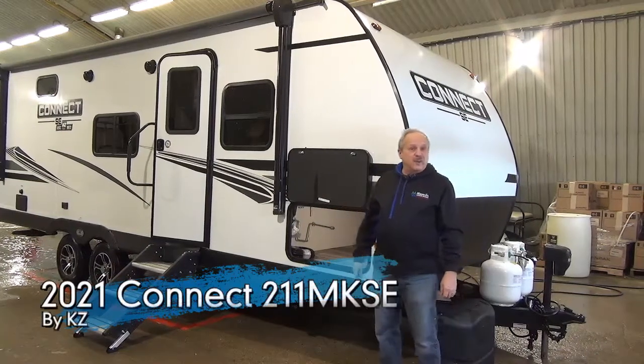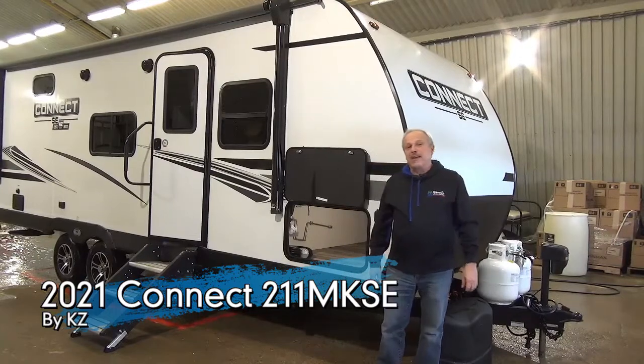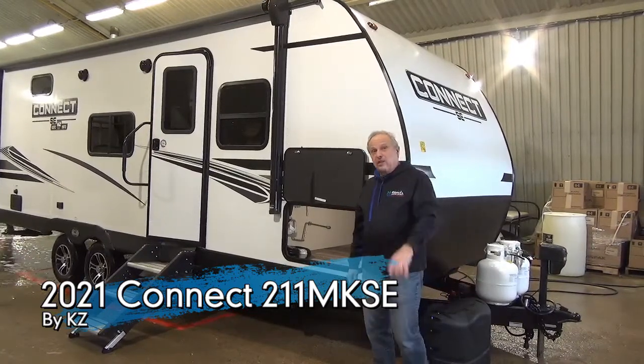Hi, I'm Nick with Minards, and I would love to show you just a sneak preview of the Kinect 211 MKSE, the 2021 version.